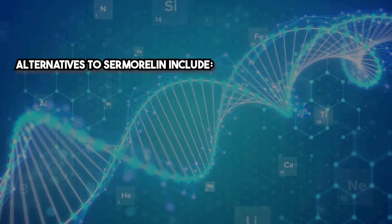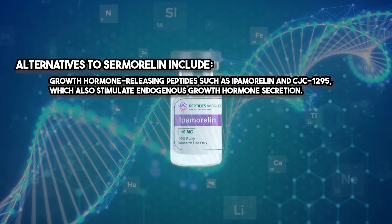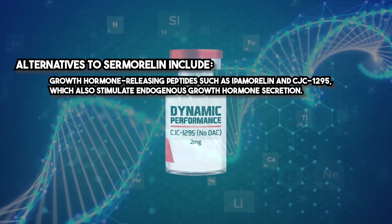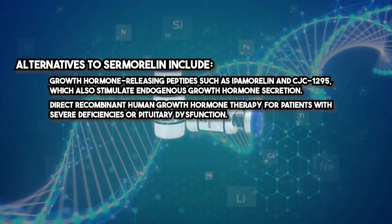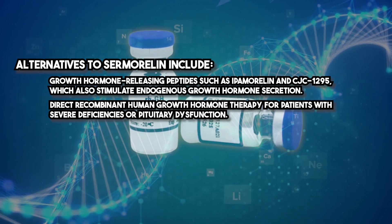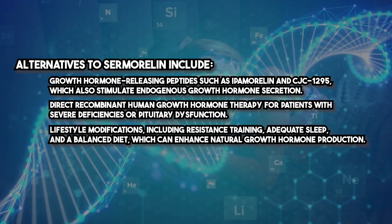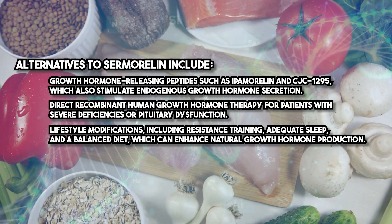Alternatives to Sermorelin include growth hormone-releasing peptides such as ipamorelin and CJC-1295, which also stimulate endogenous growth hormone secretion. Direct recombinant human growth hormone therapy is an option for patients with severe deficiencies or pituitary dysfunction. Lifestyle modifications — including resistance training, adequate sleep, and a balanced diet — can also enhance natural growth hormone production.